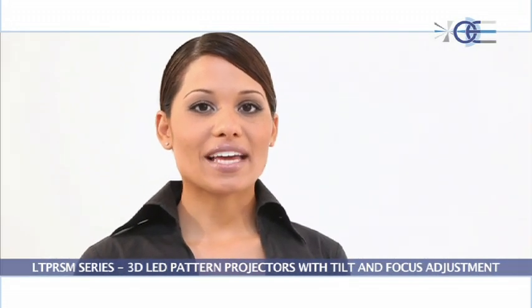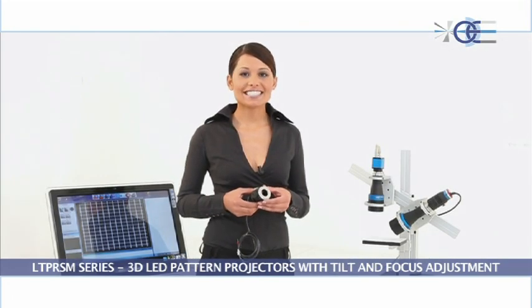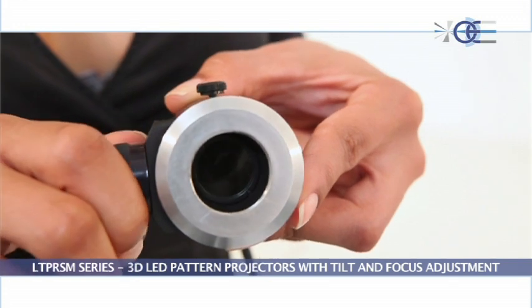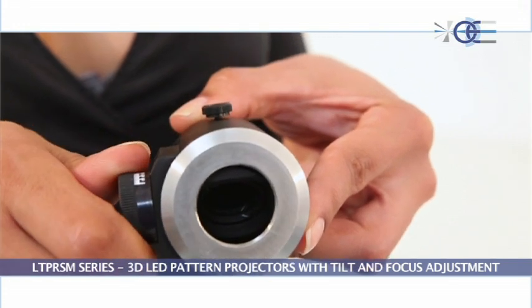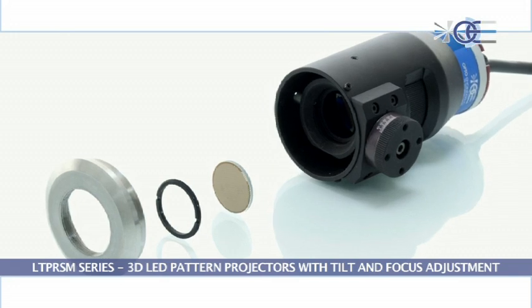Different types of stripe and grid patterns are available. The projection pattern inside the unit can be changed and integrated with ease. Just remove the C-mount adapter by loosening the set screws and fix the pattern by screwing the retaining ring.